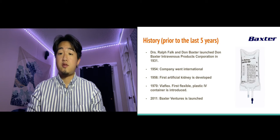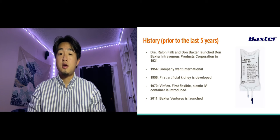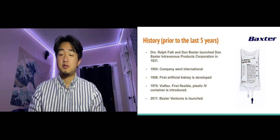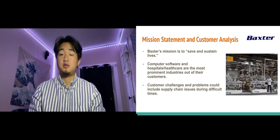They were also the first commercial manufacturer of prepared IV solutions, which allowed them to go international in 1954. Then in 1956 they developed the first artificial kidney, and in 1970, as pictured here, the ViFlex — the first flexible plastic IV container — was introduced. They continued to make innovations throughout the 80s, 90s, and early 2000s until in 2011 Baxter Ventures was launched, continuing to spread their reach throughout the world to develop new technology and innovations in the healthcare industry.